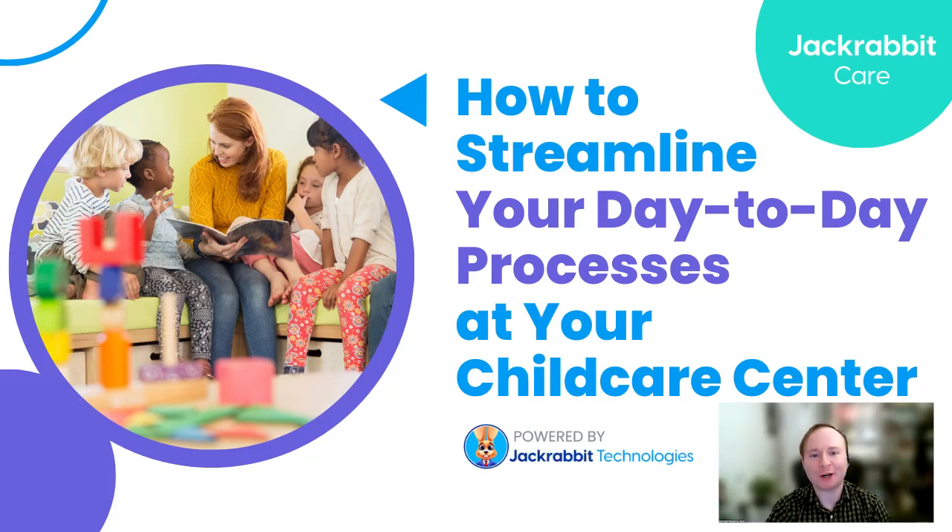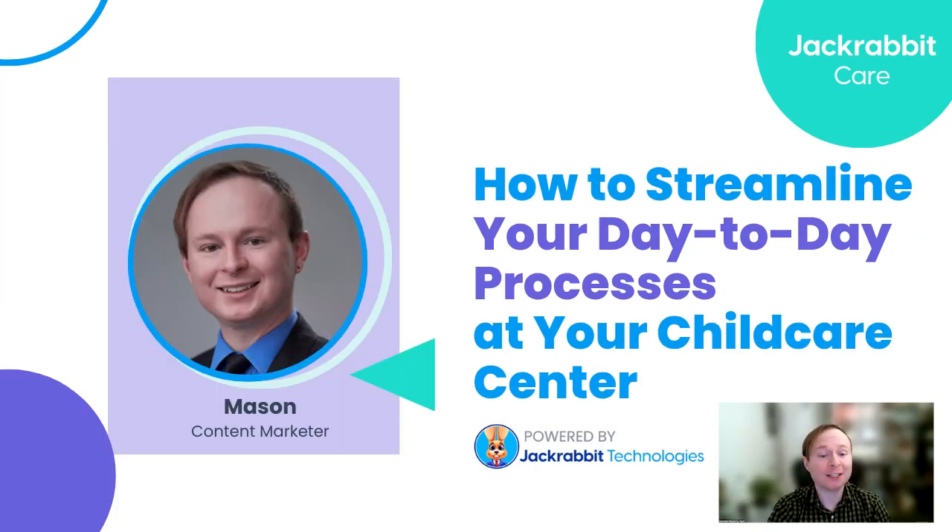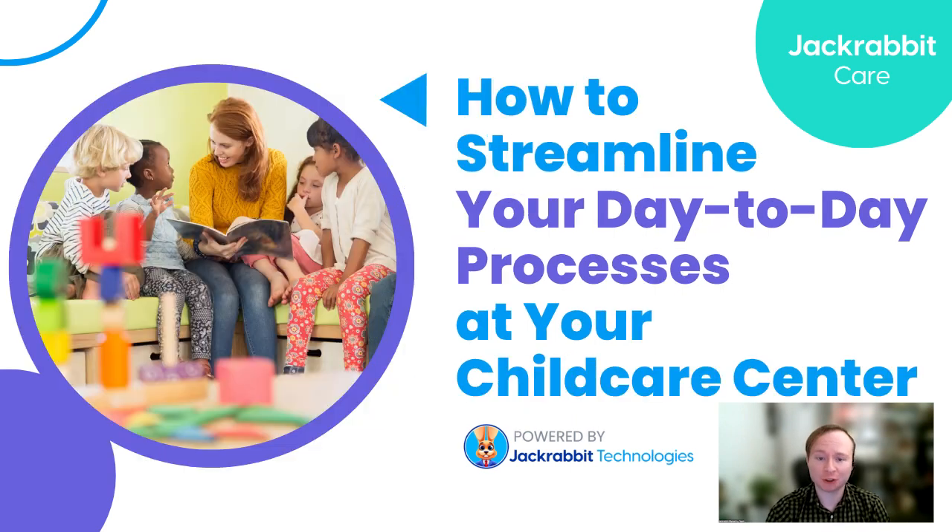Hello, everyone. Welcome to another Jackrabbit Care webinar. If we haven't met yet, my name is Mason. I'm the content marketer here at Jackrabbit and part of our marketing team. Today, we're excited to present how to streamline your day-to-day processes at your child care center as part of our commitment to helping you all in the child care industry.